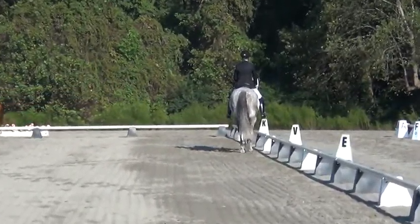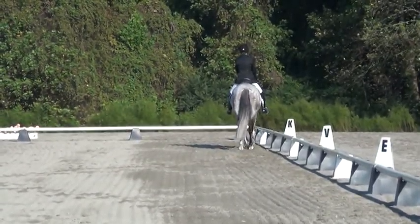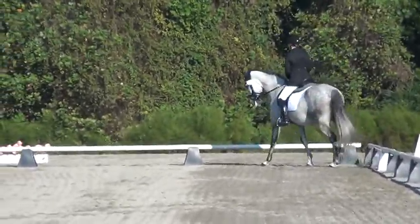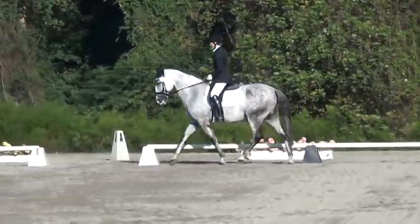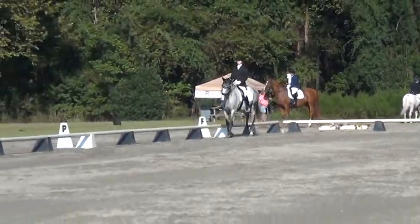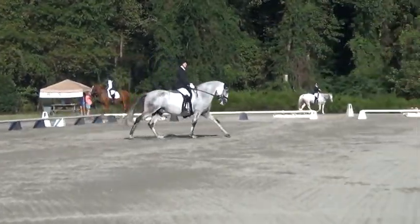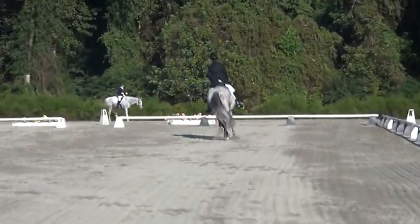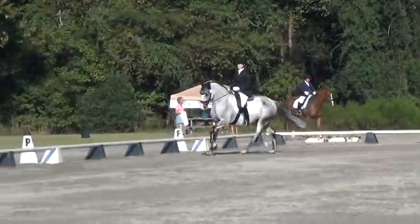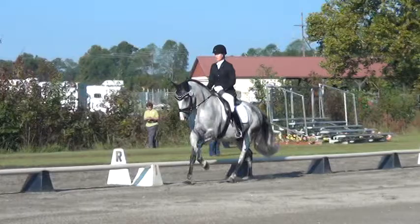At K, working trot. Circle left, move to the leader. B to M, move to try and canter. M and C, develop working hands.